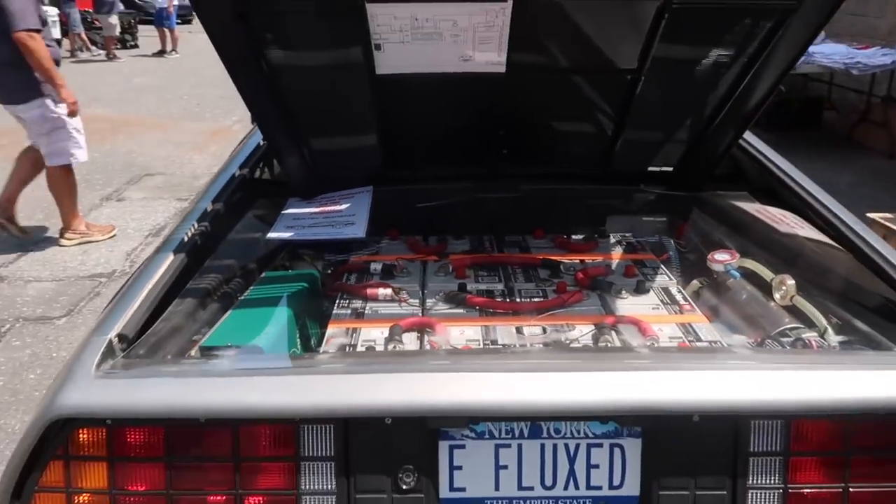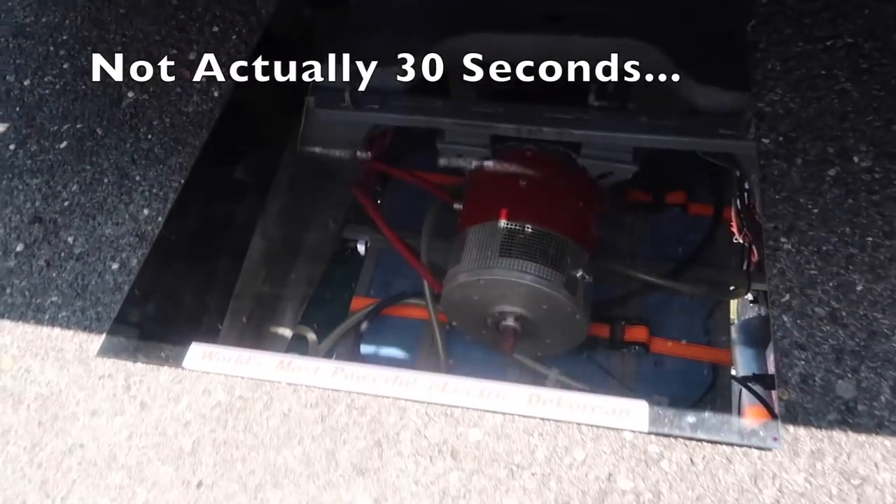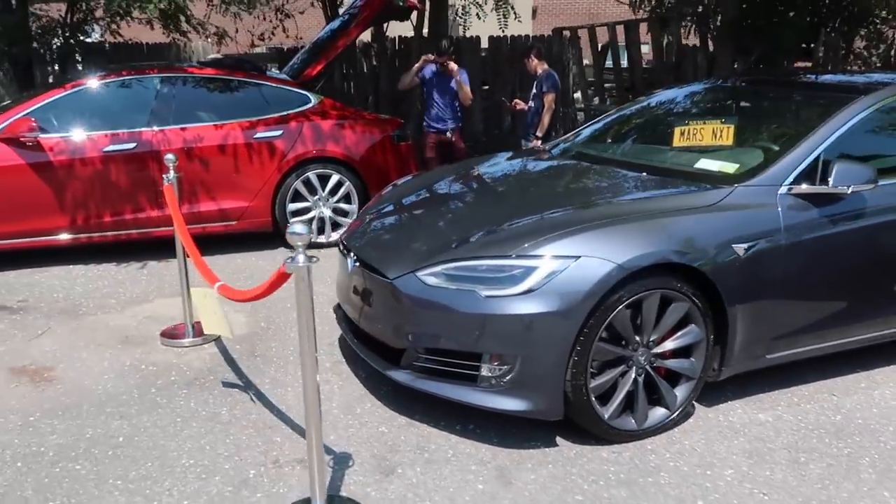I'm going to condense what I saw at this 10-hour event down to 30 seconds. The event started at 10 a.m., and by 11 a.m. it was 105 degrees outside.